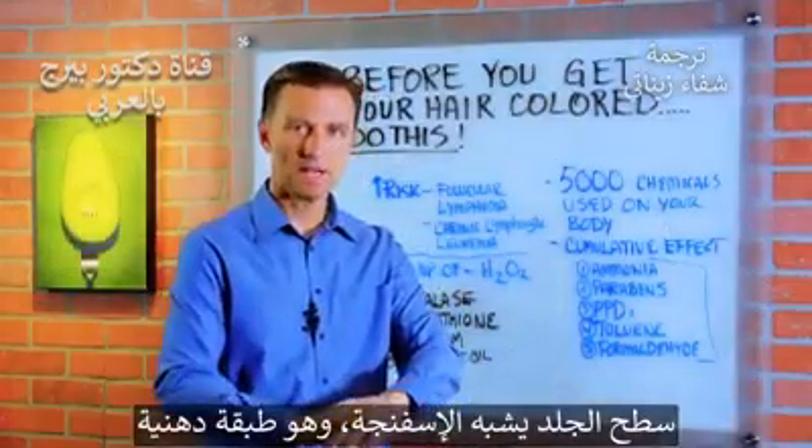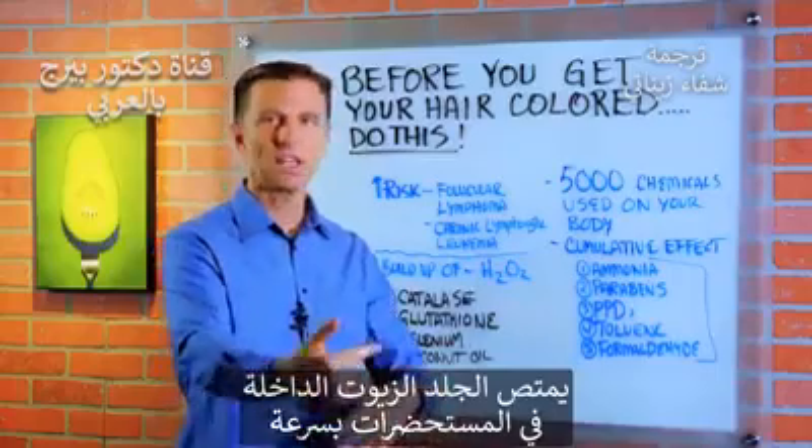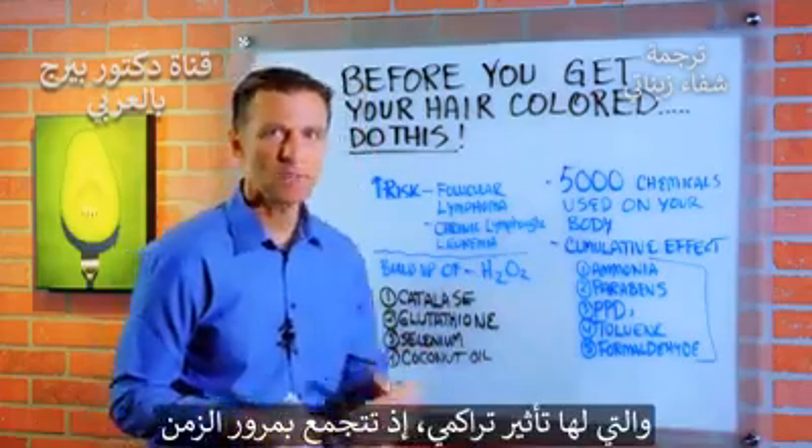The surface of our skin is like a sponge. It's a fat layer, and they use certain oils — you put it on your skin and it goes right in like a rocket ship. And it has a cumulative effect; it builds up over time.